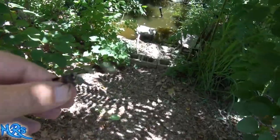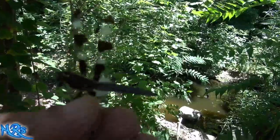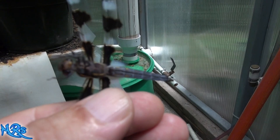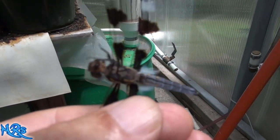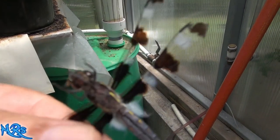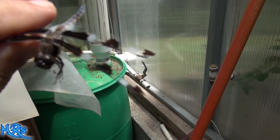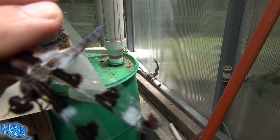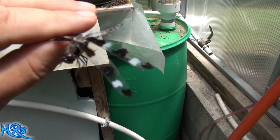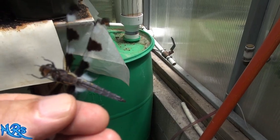I'm rescuing this dragonfly — he's been in my greenhouse most of the day. I want to give you a good close-up look at what they look like underneath. He did give me a little nip on my finger. Here's a good shot of what he looks like on the bottom, because nobody ever gets to see the bottom. And that's what he looks like on the top — a very beautiful dragonfly with little bits of blue in there. If I don't rescue him now, he's going to be dead by the end of the day.